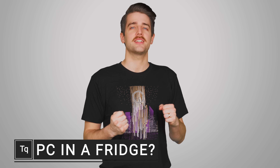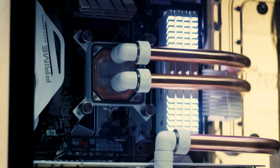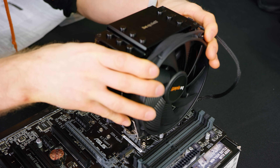Heat is the constant nemesis of any computer enthusiast, and between custom water loops, RGB fans, and beefy tower-style heat sinks, a massive industry has sprung up around keeping your precious components as cool as possible.